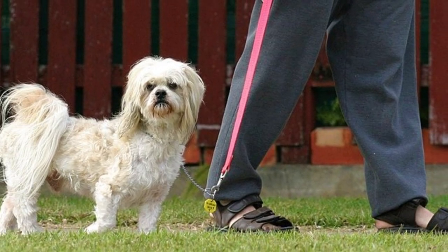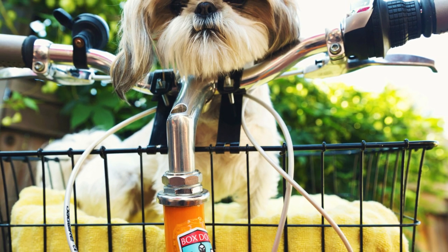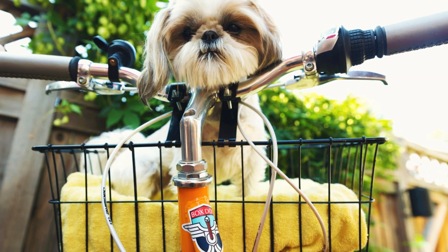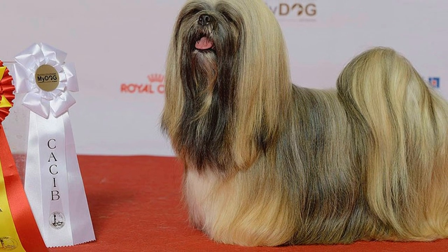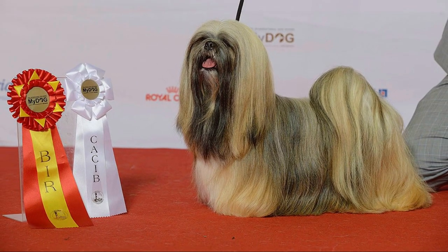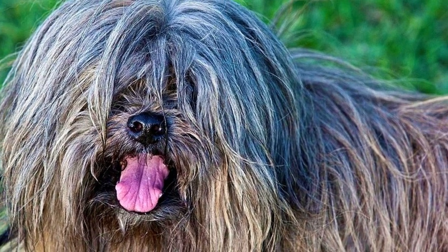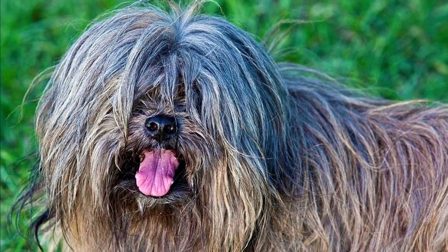Let's start the video with the breed's appearance. The Lhasa Apso is a sturdy and well-balanced dog breed with body slightly longer than tall. The average height should be between 25 to 28 centimeters, which is 10 to 11 inches, and weight is typically between 7 to 8 kilograms, which is 15 to 18 pounds. The Lhasa Apso is heavily coated. The traditional show coat is long, heavy and straight, and it hangs down covering their face and often reaching down to the ground, but you can find them in a variety of haircuts and colors.